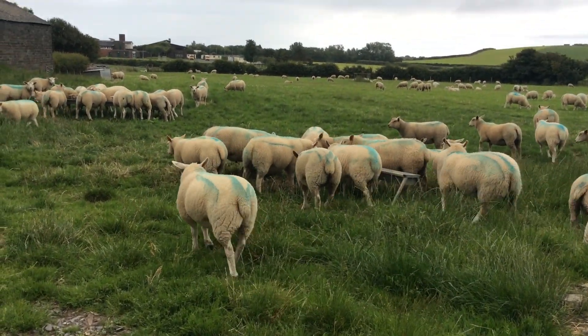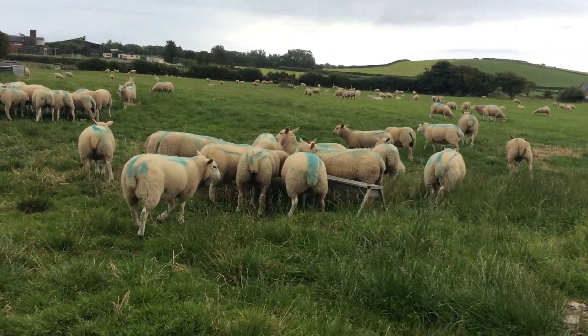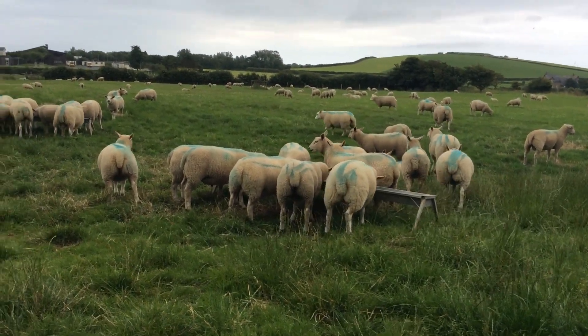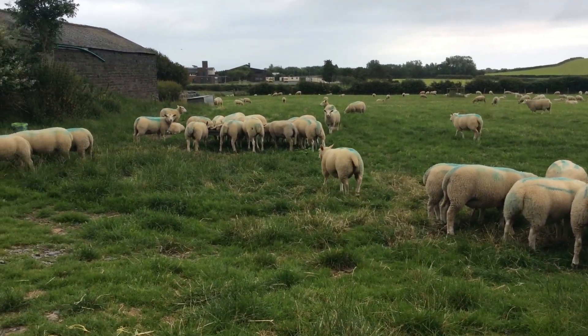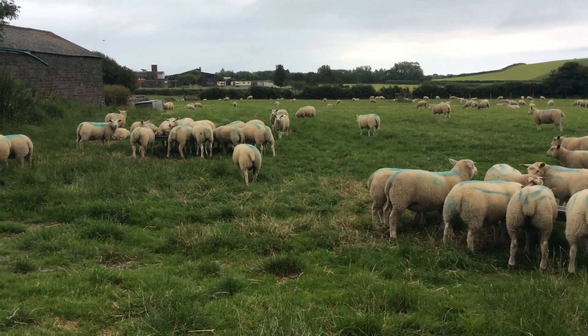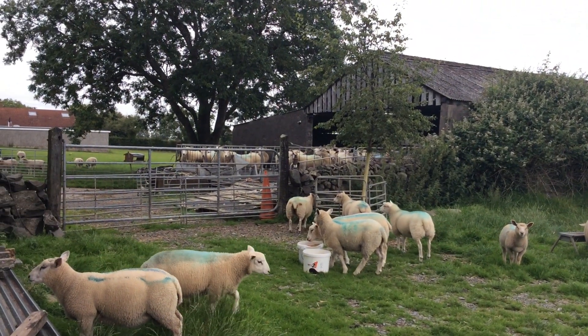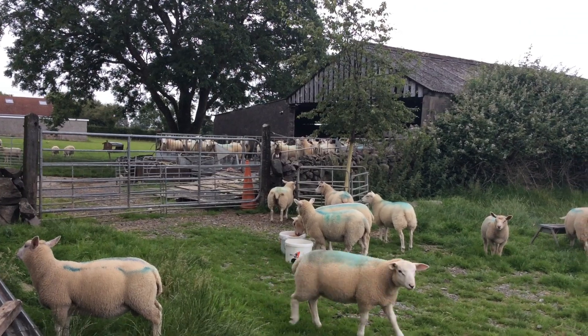The lambs have all been dosed with the drench and with the crovec to keep the flies off them - that's what the blue stuff is on them. So they are now weaned off their mums, so there'll be a bit of shouting. The mothers up at the house are going back down the road to their field.